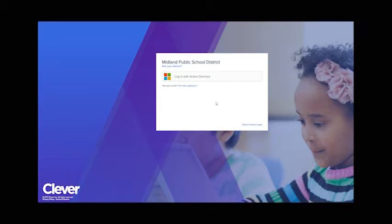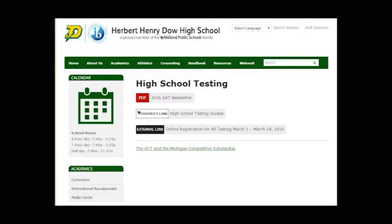In the beginning of March, students will be able to register for AP tests, which will take place the beginning of May. Students will need to go to their high school website, either Dow High or Midland High, and register and pay for their AP tests.